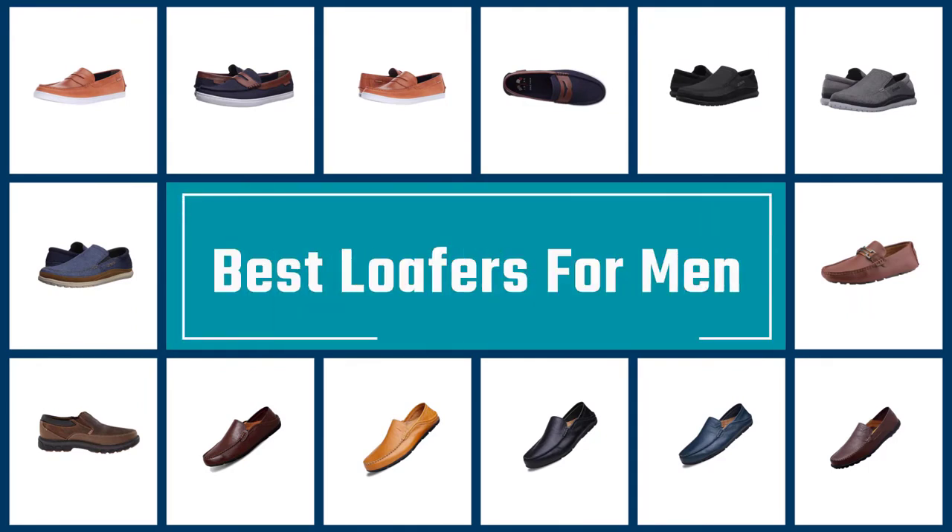If you are looking for the best loafers for men, here is a collection you have got to see. Let's get started.